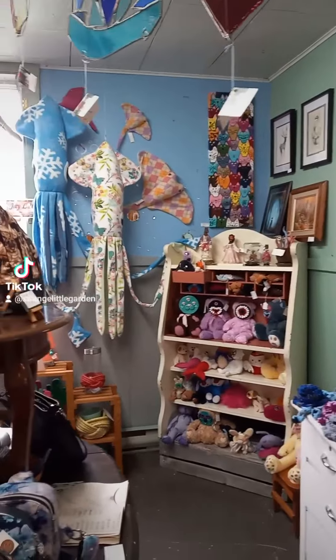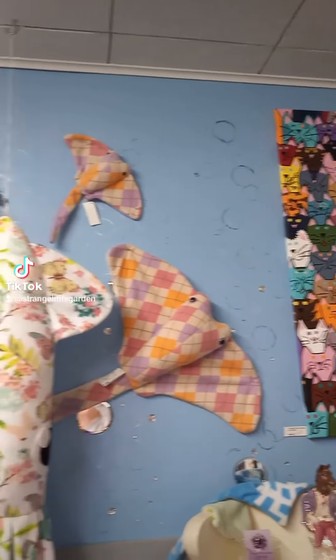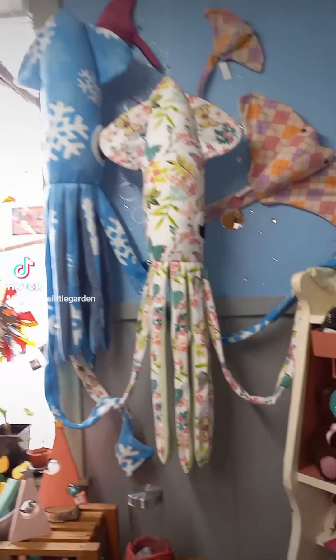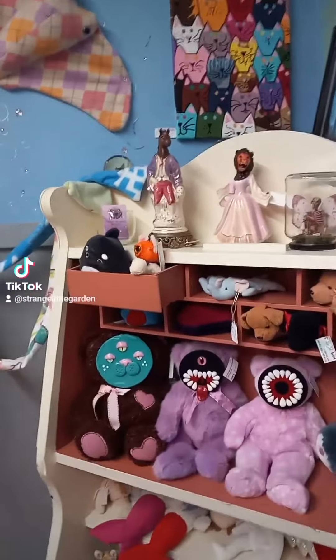Did I see you over at the collector's market yesterday? I hope I did. If not, don't worry, I still have plenty of things left. There's still winter and spring squid over at Sea Pags and Scallywags, along with an entire shelf full of monsters waiting for a home.